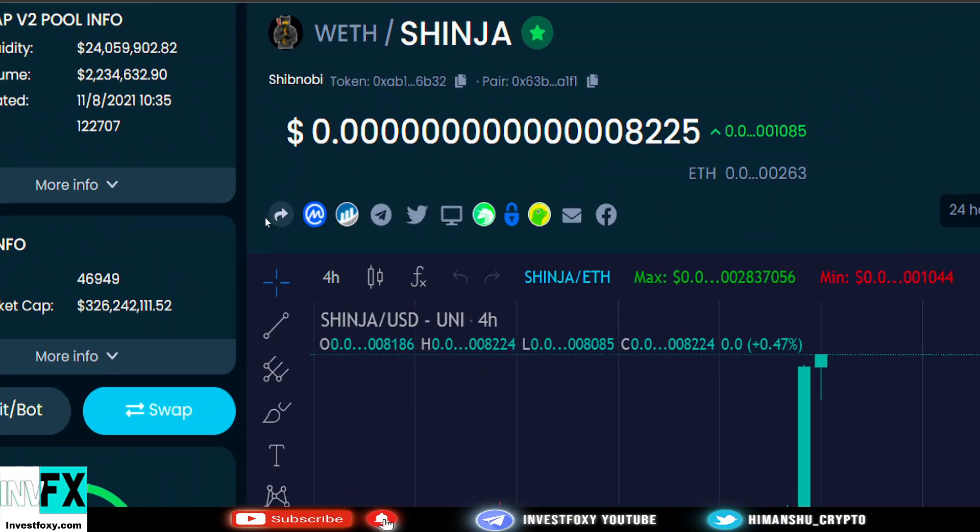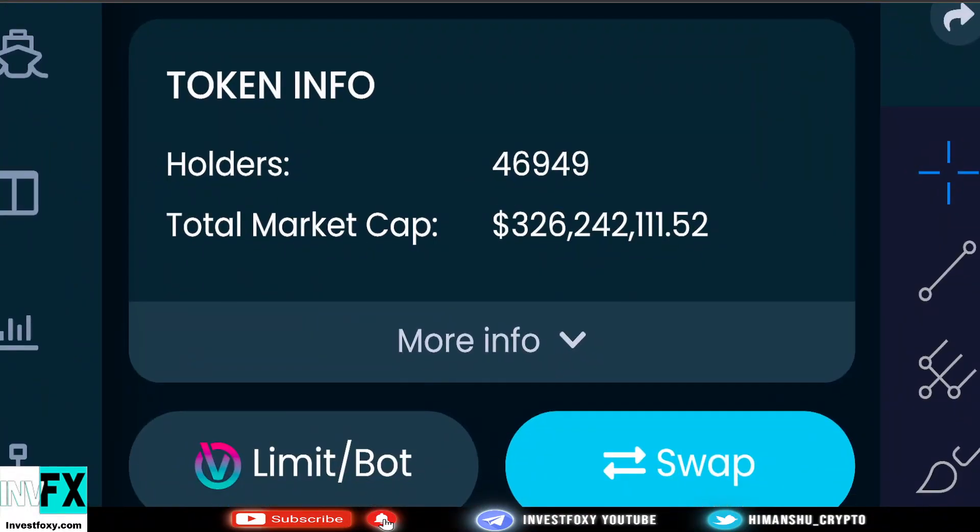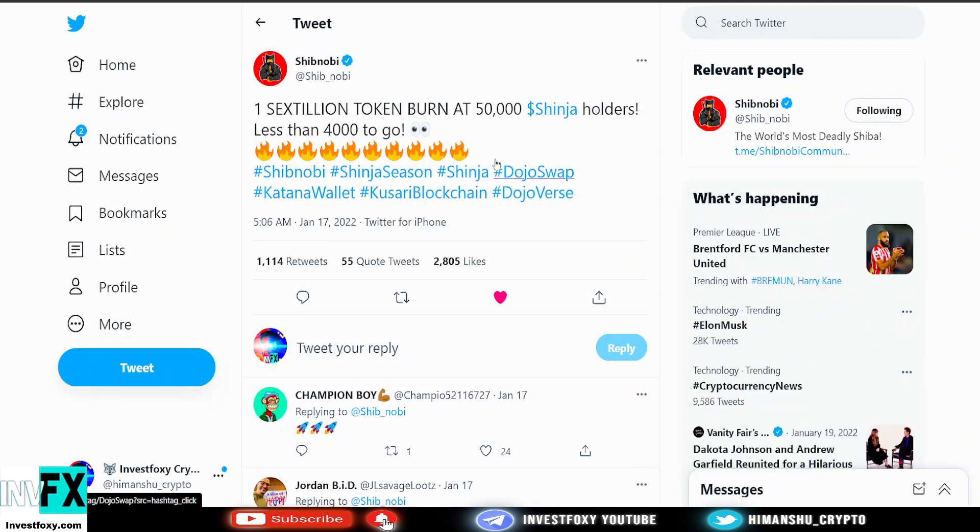We are seeing a very quick increase in the number of holders. One thing I also want to add in this video that is equally exciting is that there is a one sextillion token burn happening at 50,000 Shinja holders.